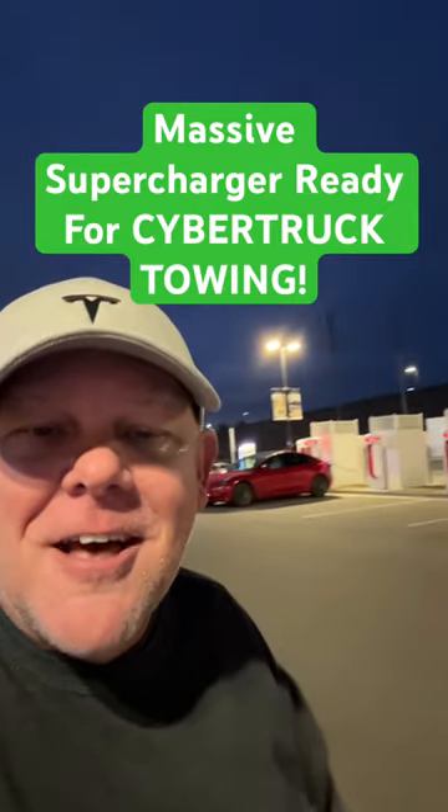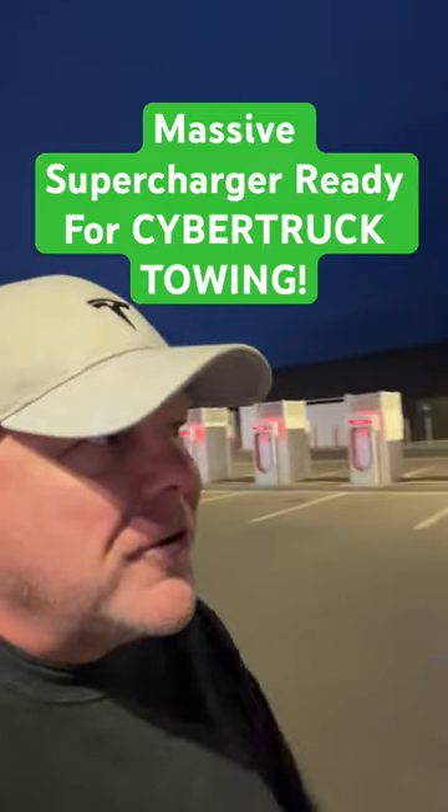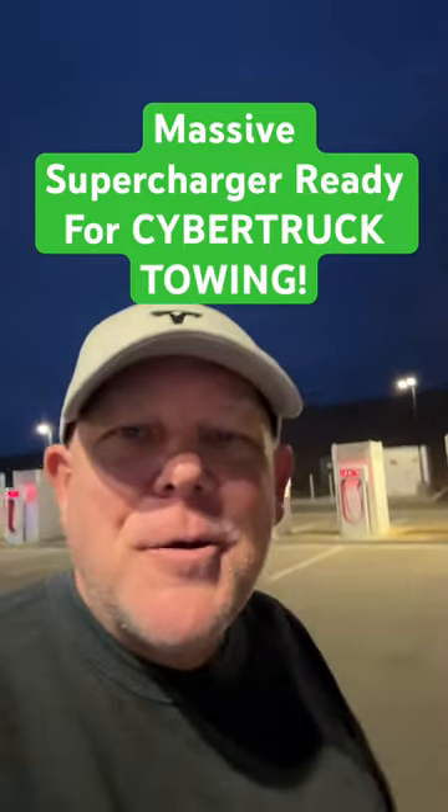So there you go. Santanella Tesla Supercharger — fully operational, fully huge, and ready to go for your Cybertrucks over there with the pull-throughs. Pretty awesome.